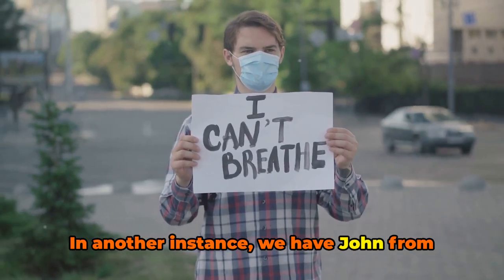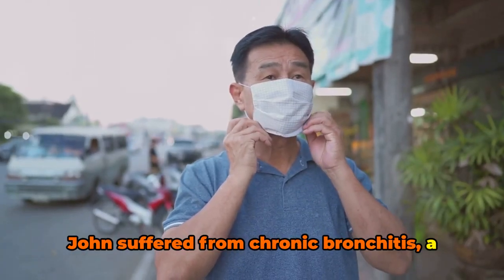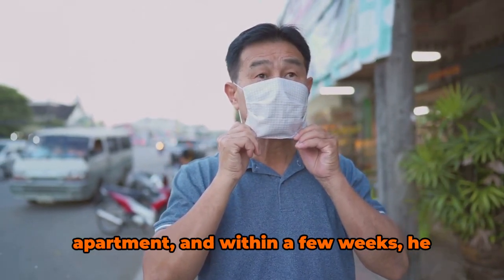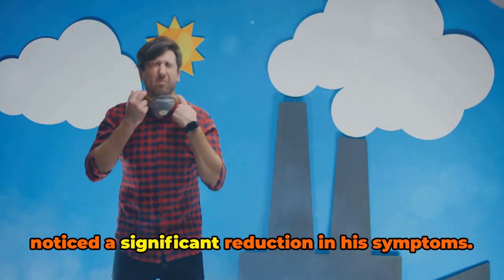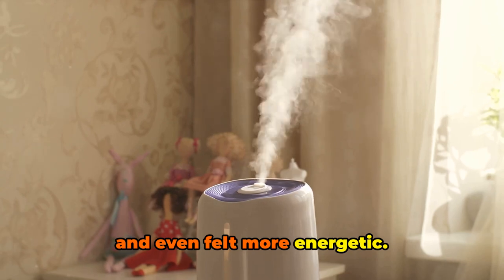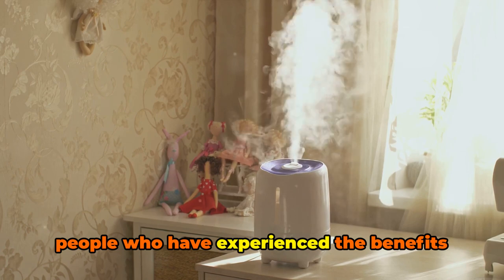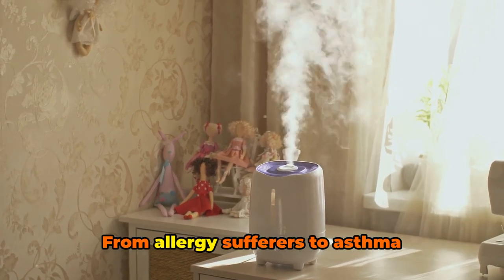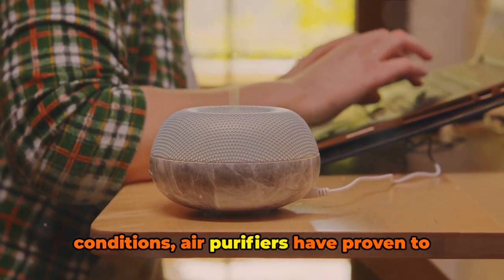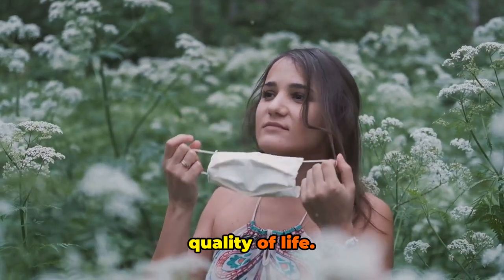In another instance, we have John from New York City, a city notorious for its pollution levels. John suffered from chronic bronchitis, a condition worsened by the polluted city air. He decided to use an air purifier in his apartment, and within a few weeks, he noticed a significant reduction in his symptoms. He was able to breathe a little easier and even felt more energetic. These stories are not unique — there are countless testimonials from people who have experienced the benefits of air filtration firsthand.